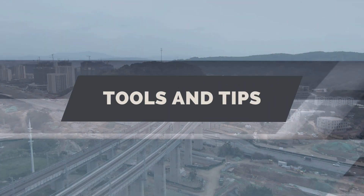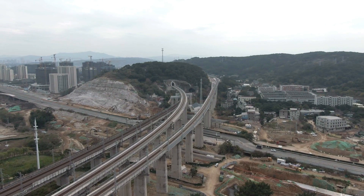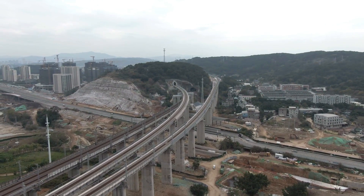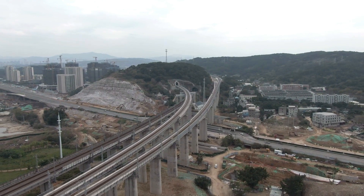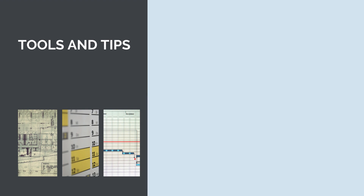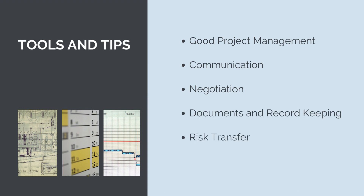So far, we've looked at the purpose and role of contracts and the process to follow to manage a contract. We now understand how to manage contracts during business as usual and when change arises. Now we are going to quickly go through some tools and tips for better contract management. The tools and techniques we will look at are good project management, communication, negotiation, documents and record keeping, and risk transfer.